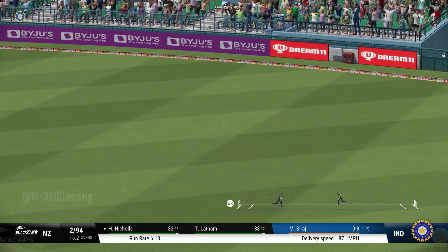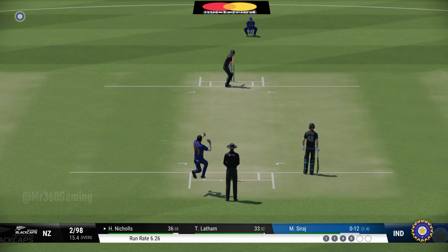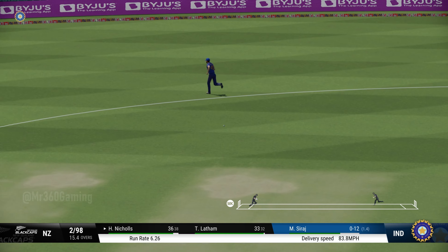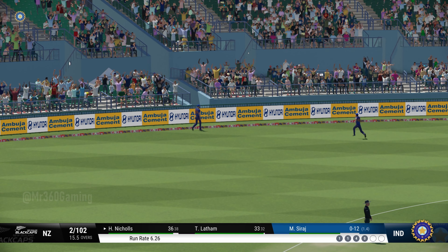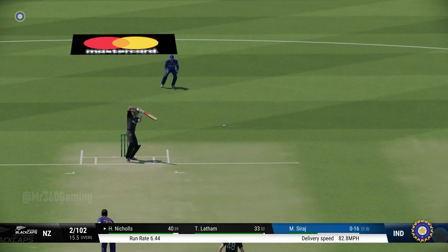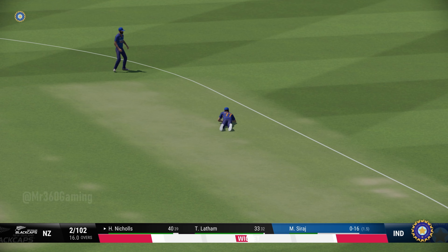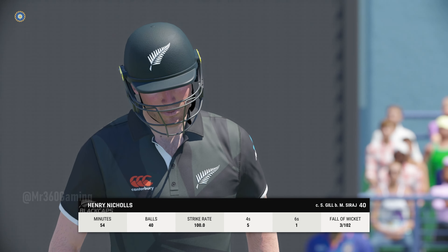Onto the front foot. Super shot, should be four. Times it nicely. That ball was just an invitation. A really good 50 partnership — these two are looking strong. Thick edge. Nothing really wrong with the delivery.